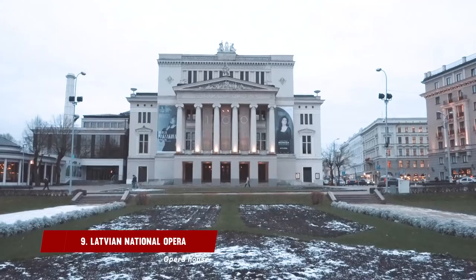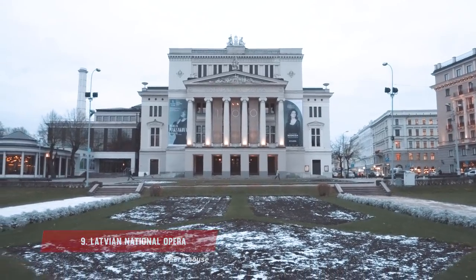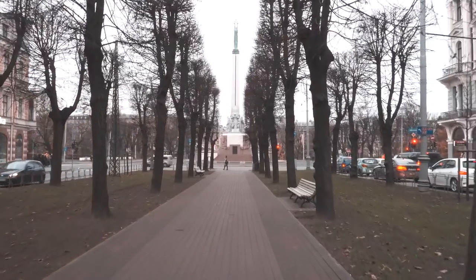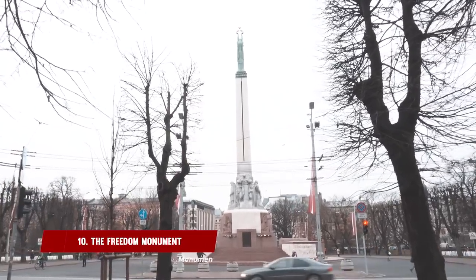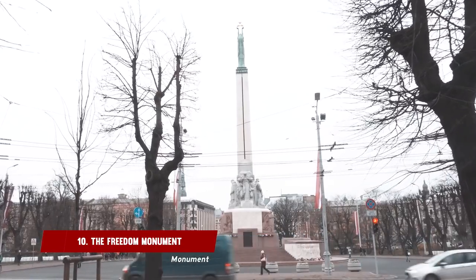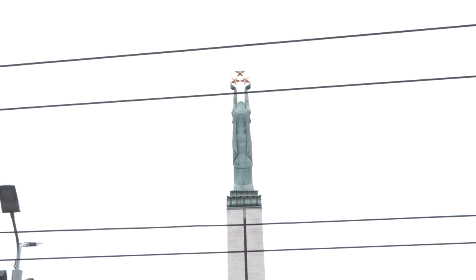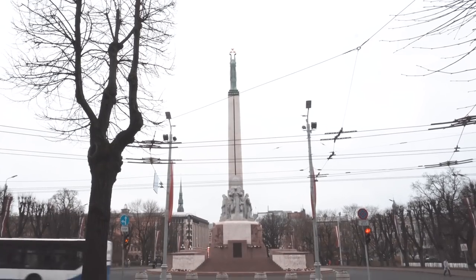Head to the Latvian National Opera for another gorgeous building in the city centre, literally between Old Town and the other town. The Freedom Monument is a memorial honouring soldiers killed during the War of Independence. It stands 42 metres high and is a striking structure in the centre of Riga.